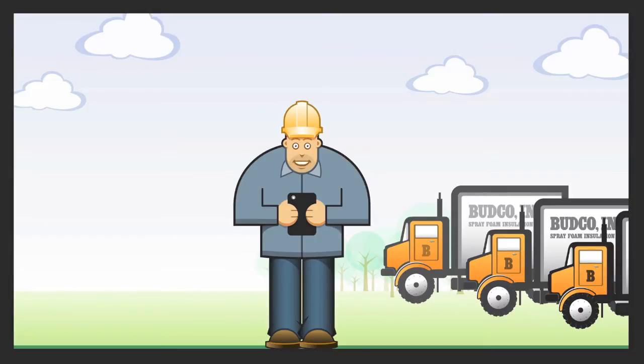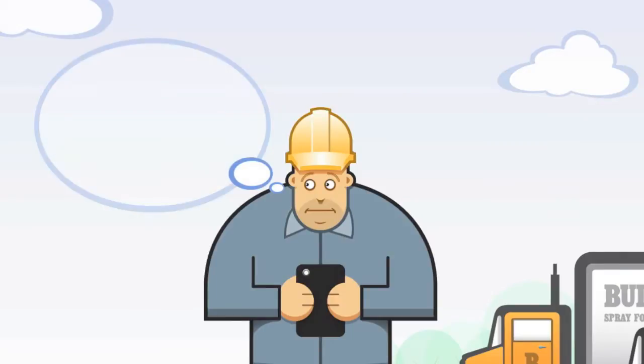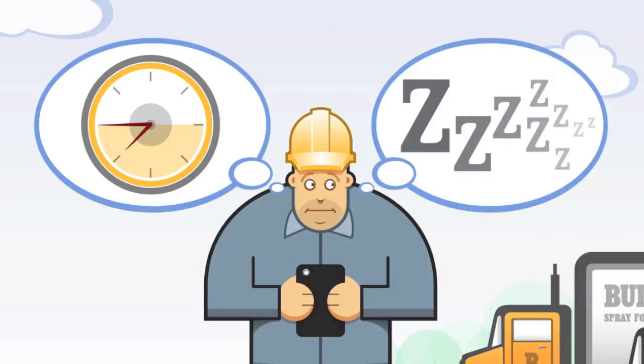Bud is so happy his business has grown, but he's also a little worried. After all, he can't be everywhere at once. He wonders if his crews get to their sites on time, and if they're up and running or dragging their feet and taking long breaks.